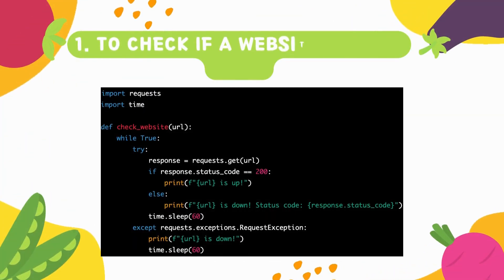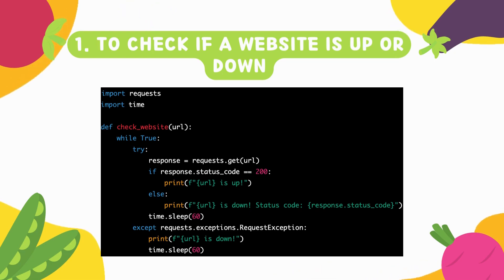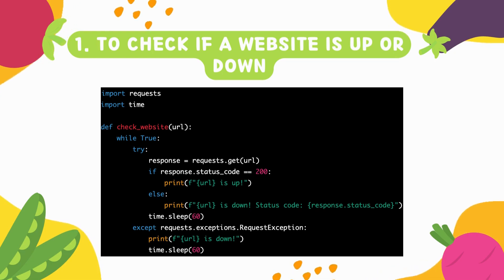Number one is all about checking if a website is up or down. It's essential to be able to monitor the availability of your website. This particular script will allow you to check if your website is up or down and notify you if there is an issue.